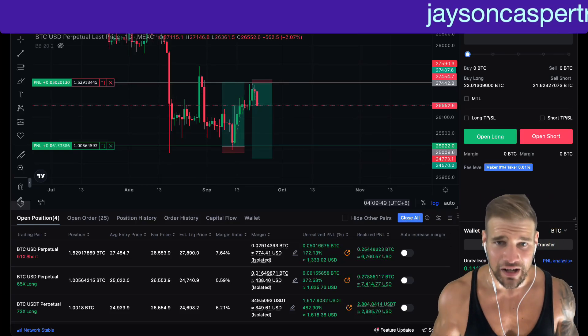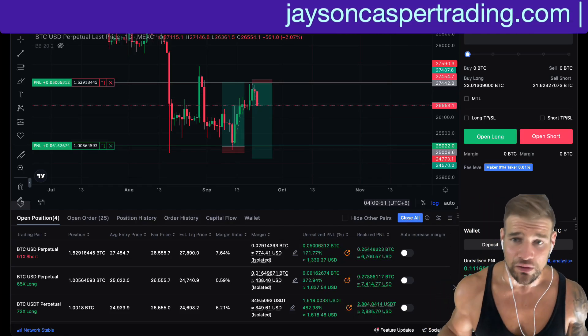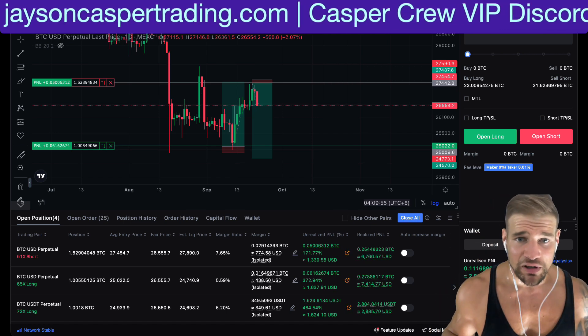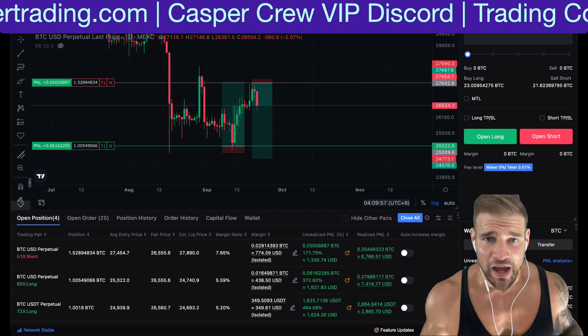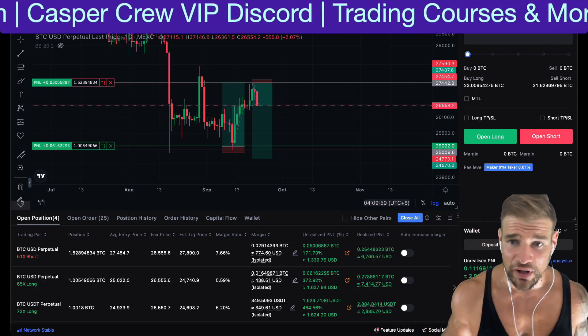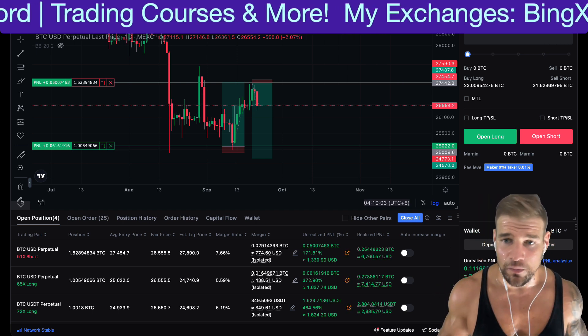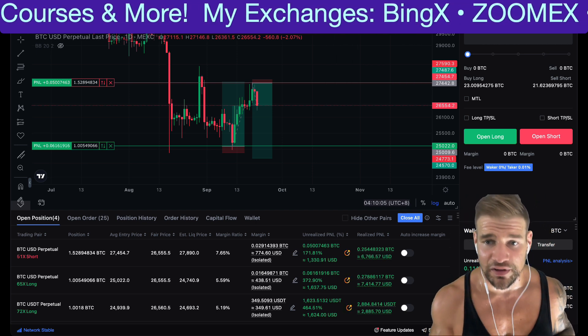Why are you long and short at the same time? Don't the trades just cancel each other out? This is one of the most common questions I get when people see me trade, and today I'm going to tell you exactly why I do this and how taking a long trade and a short trade — a schlong trade — both at the same time is actually my secret weapon to being more consistent and more profitable over time.